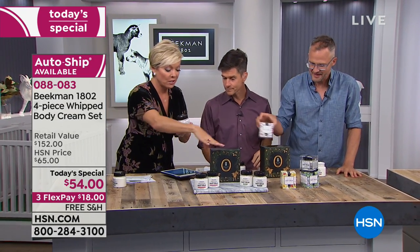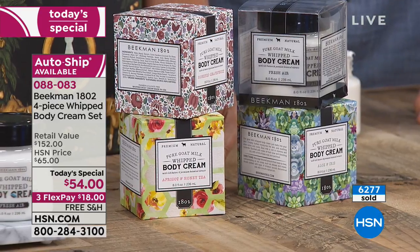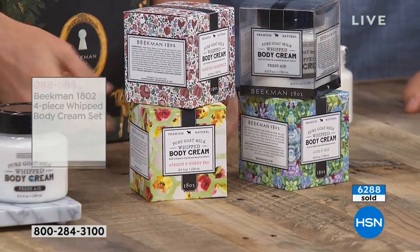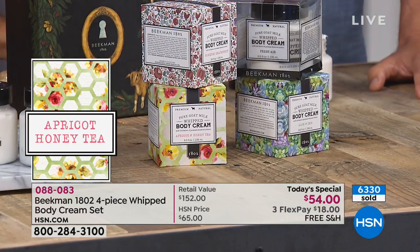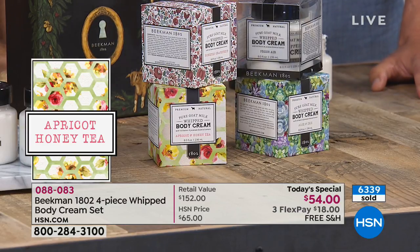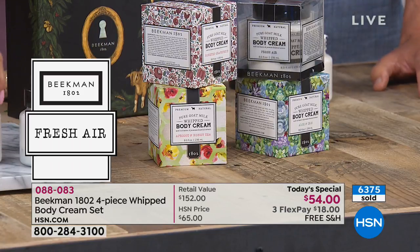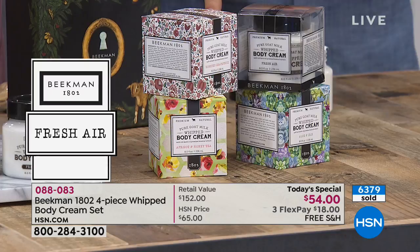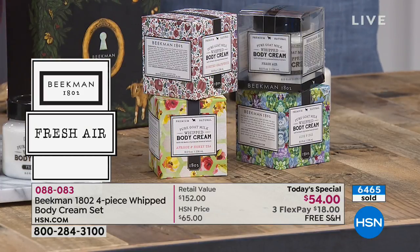Let's talk about the fragrances. We have the honey grapefruit — it's pure citrus, pure grapefruit. Then the honey apricot green tea, which is the number one scent among HSN neighbors right now — it's sold out in kits twice in a row. It's just like walking into a five-star spa, that relaxing honey with a little apricot citrus. Then the fresh air — lemon verbena, bright and refreshing, like standing on a mountaintop with the wind blowing through the trees. Many five-star hotels in the U.S. have our Beekman Fresh Air in their bathrooms. And we have fresh air, apricot honey tea, and honey grapefruit in soap as well.